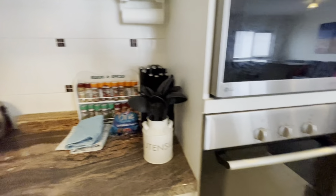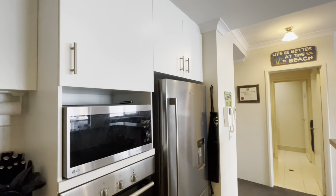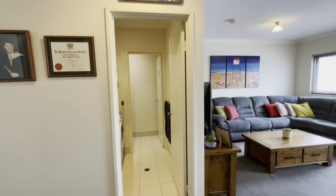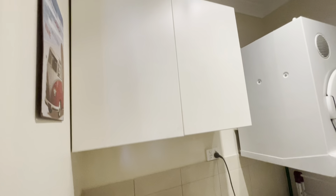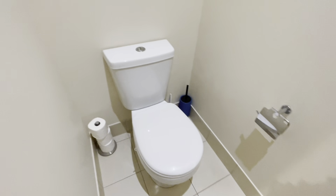Through this way to your laundry — plenty of storage here, washer dryer, and you've got your separate toilet here as well.